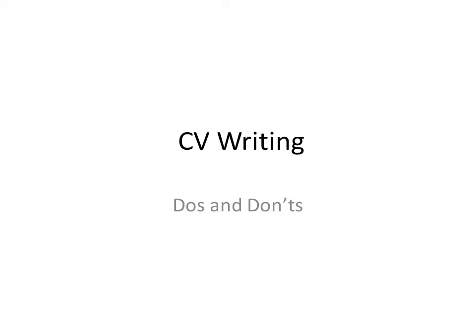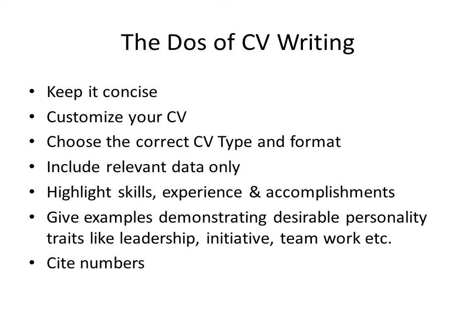Let's see the do's first. The do's of CV writing. Keep it short. As you know, conciseness is one of the seven C's of effective communication and brevity is the soul of wit. So, say as much as possible in as few words as possible.